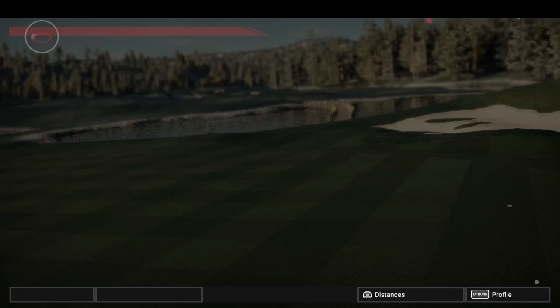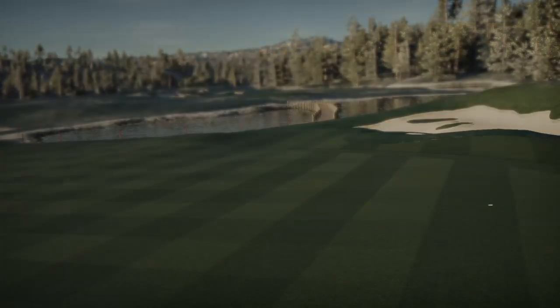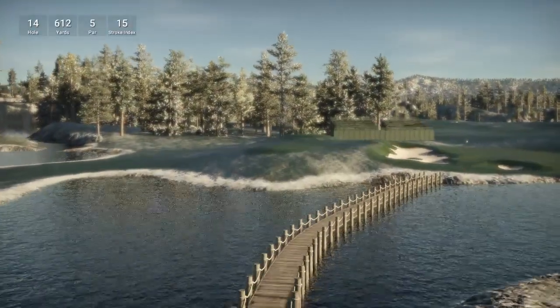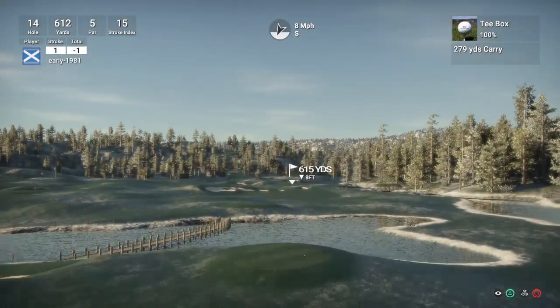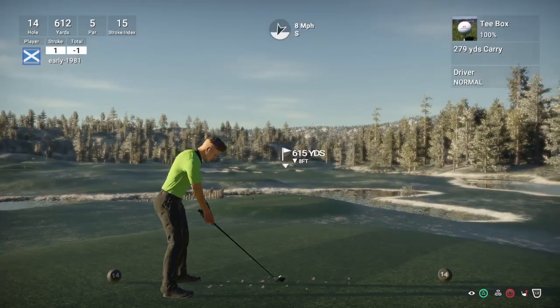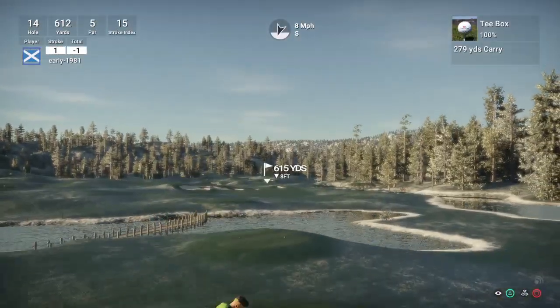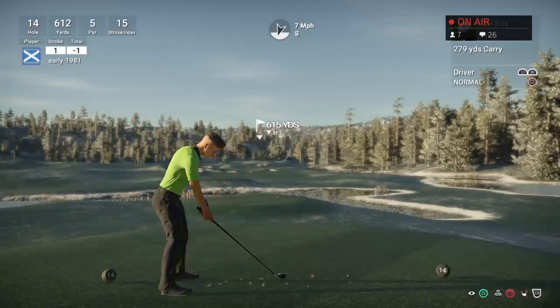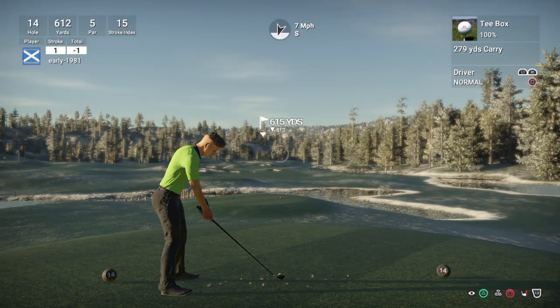Still frustratingly 1 under par. This is quite a frustrating course — it can get the better of you. This is the toughest course I have played on this game by a country mile. Hole 14 is a long par 5 — 612 yards, stroke index 15. The par 5s always seem to be into the wind. I'm not getting much help with the wind here.